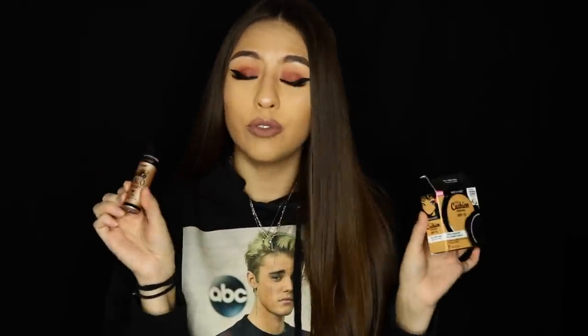Hey guys, welcome back to my channel! It's been a little bit but I'm here bringing you a review on two new items by Wet and Wild, which I'm super excited about. That is the cushion foundation and the Hello Halo liquid highlighter. I'm going to be reviewing these two items today. They released about a week and a half ago and I saw them on Wet and Wild's Instagram. I was really intrigued, especially to try the foundation, since I've never used a cushion foundation before. Wet and Wild has really been stepping up their game with everything they release.